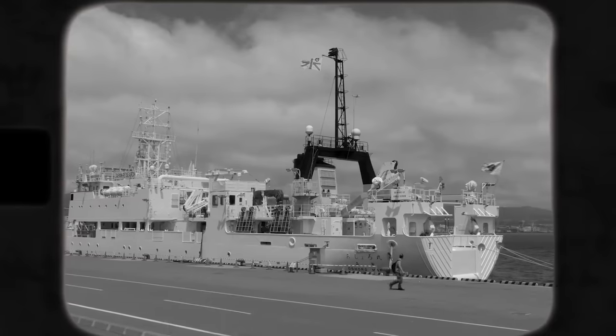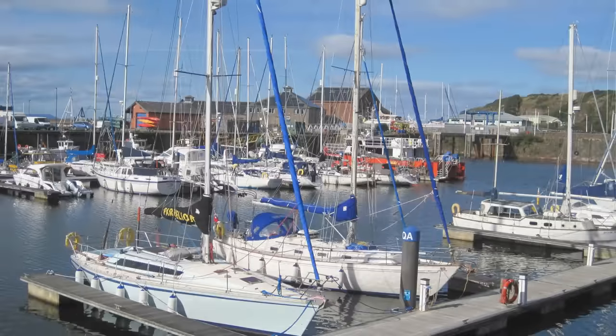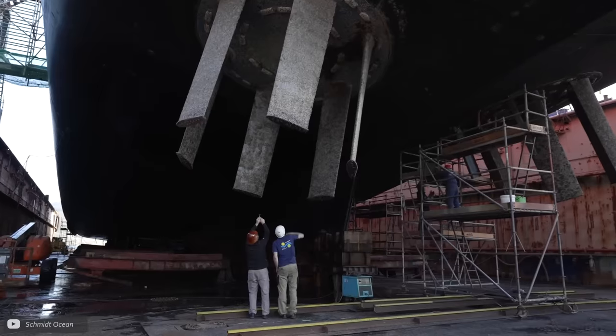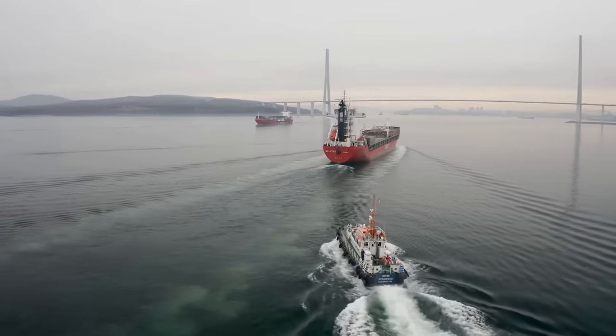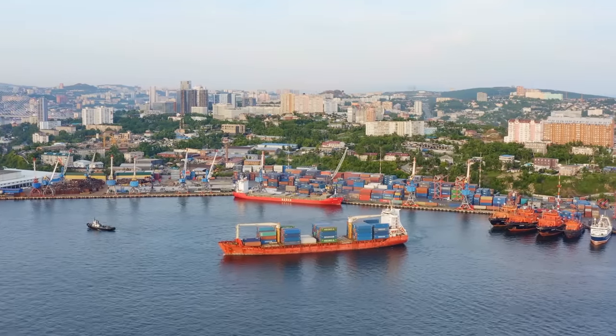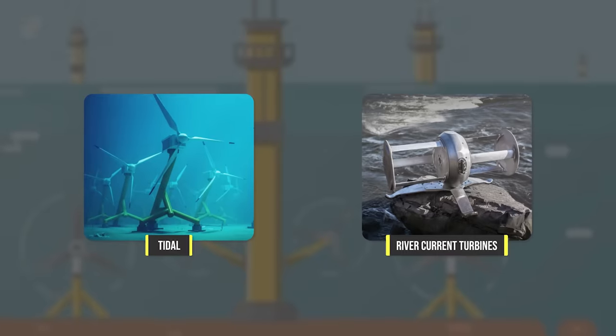In the post-war era, the Voith-Schneider propeller found its niche in civil maritime applications. Its adoption was driven by the growing recognition of its advantages in safety, efficiency, and operational versatility. Ports, harbours, and the flourishing offshore industry saw the VSP as a solution to their increasingly complex operational challenges. Over the decades, Voith continued to refine and innovate on the VSP. Advancements in hydrodynamics, control systems, and material science continue to improve its performance and range of applications. Today, it's not only found in marine vessels, but also in dynamic positioning systems for floating cranes, and even in renewable energy applications such as tidal and river current turbines.